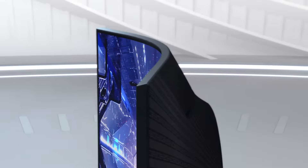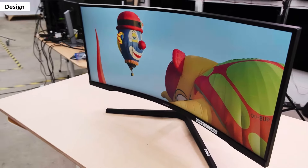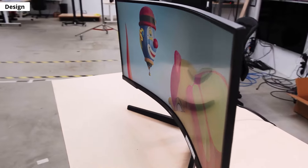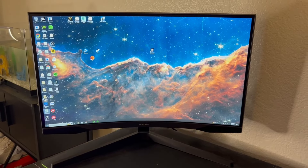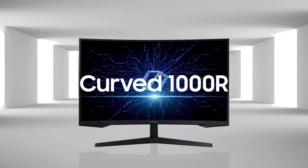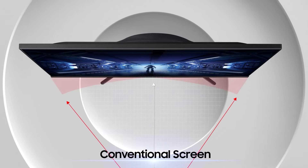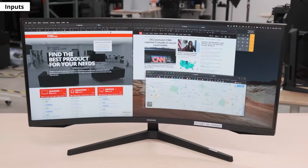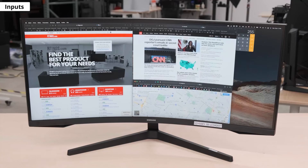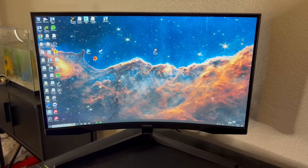Number 2: Samsung Odyssey G5. The Odyssey monitor provides an immersive experience with its 1000R curved panel, designed to match the natural curvature of a human eye. This curvature enhances depth perception while minimizing eye strain, making it perfect for extended gaming sessions. Its shape helps you feel more connected to the on-screen action, drawing you into the game world. With WQHD resolution, the monitor delivers 1.7 times the pixel density of Full HD, ensuring sharp and detailed images.